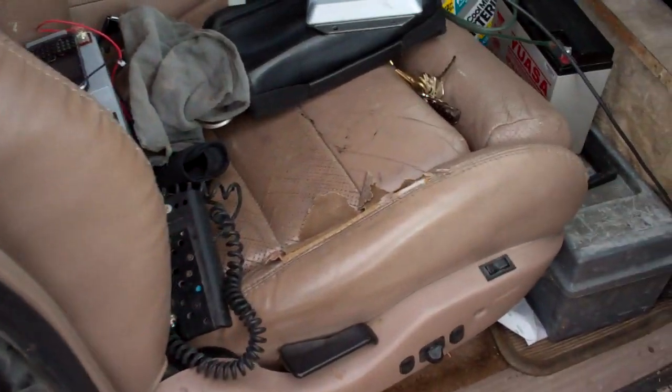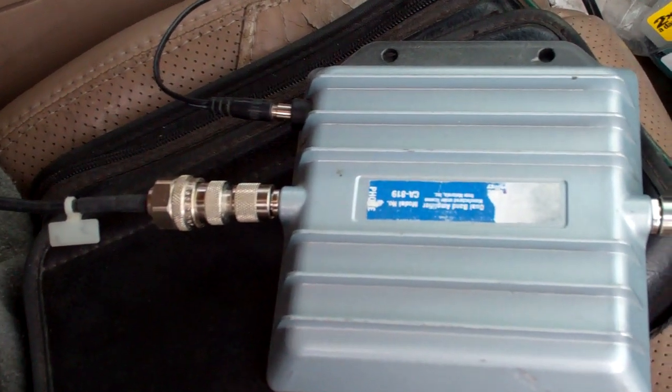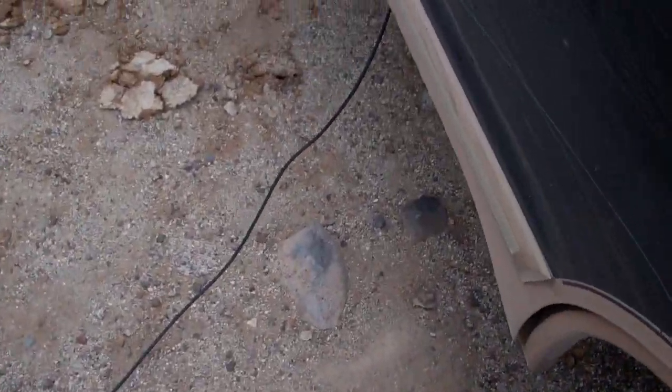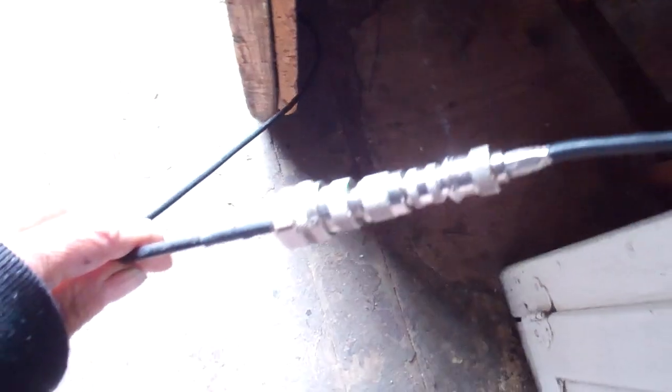I've got this coax coming into my truck here, going to a Maximum Signal amp. I have this plugged into the cigarette lighter, and then I have this coax coming out here, going into the cabin connector.